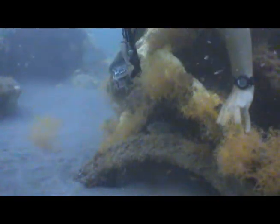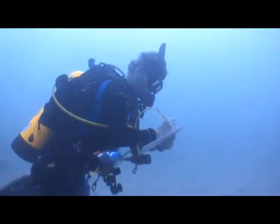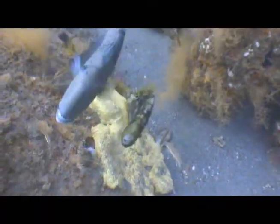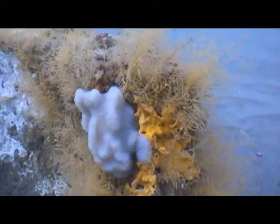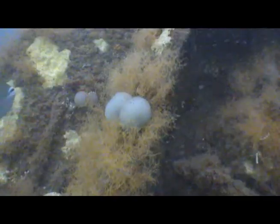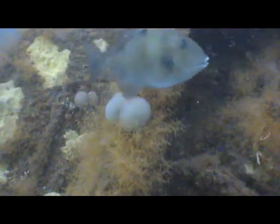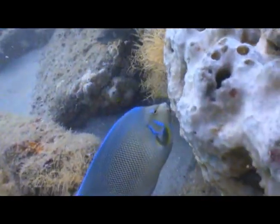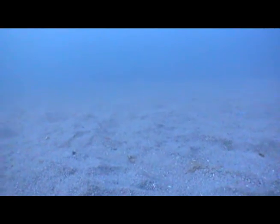Divers also make effort to photograph the artificial reef and its inhabitants, as well as note the fish species and relative abundances observed. Several fish species have been observed, as well as a countless amount of encrusting organisms growing on the concrete structures themselves. Observations conclude that this area of sea floor has been affected positively by the placement of concrete over 20 years ago.